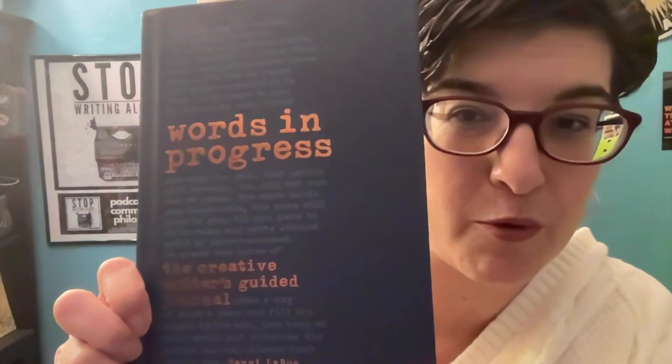This week is a book. It's called Words in Progress. We just used it in our writing prompt party this afternoon and it is put together by Sammy Labue. I'll put a link in the little doobly-doo so that you can get a copy of your own if you're interested. I love this book because it's filled with exercises and prompts and it has writing space right inside for you.